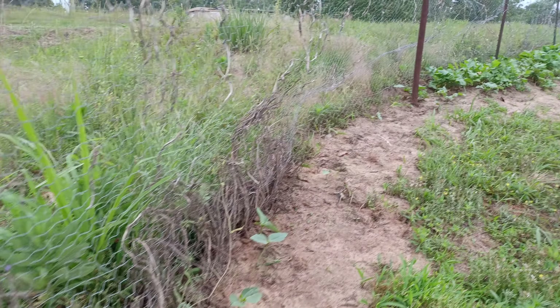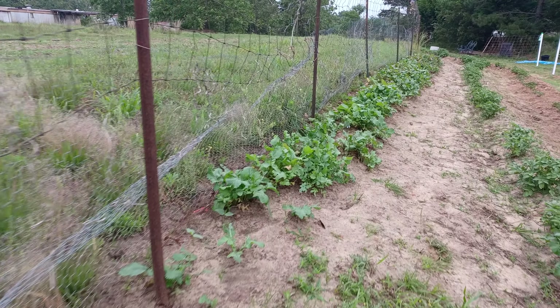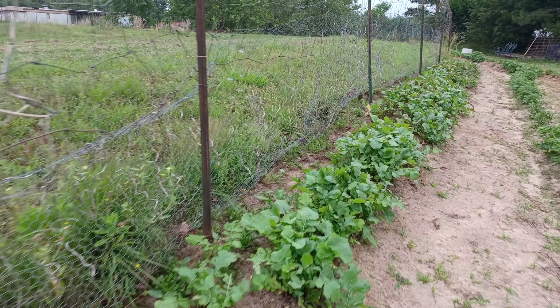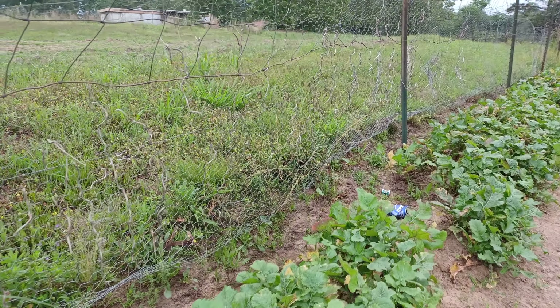And then back here in the back we've got three rows of okra. Okra looking all right I guess. And these Cherokee purples all the way down, going all the way down.